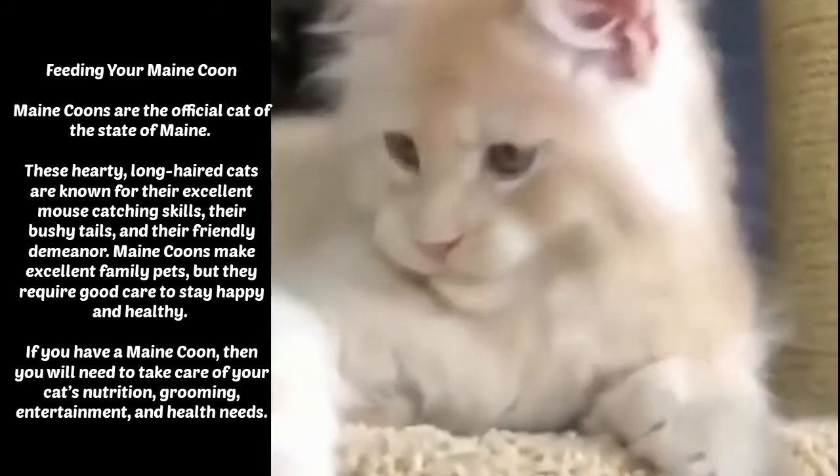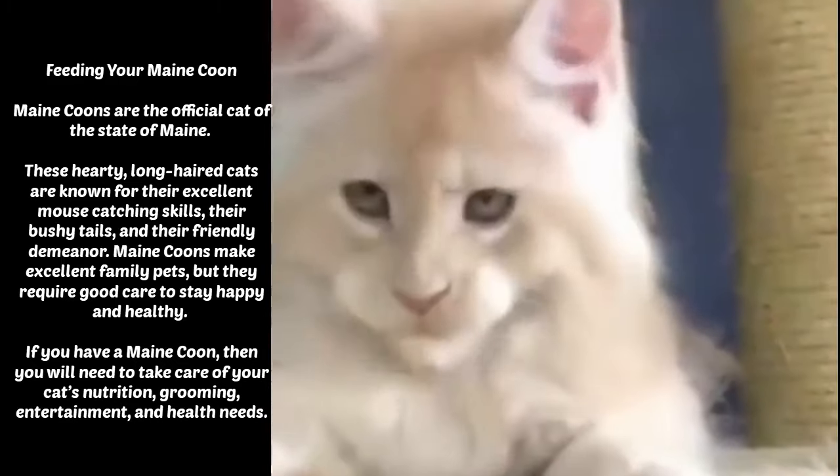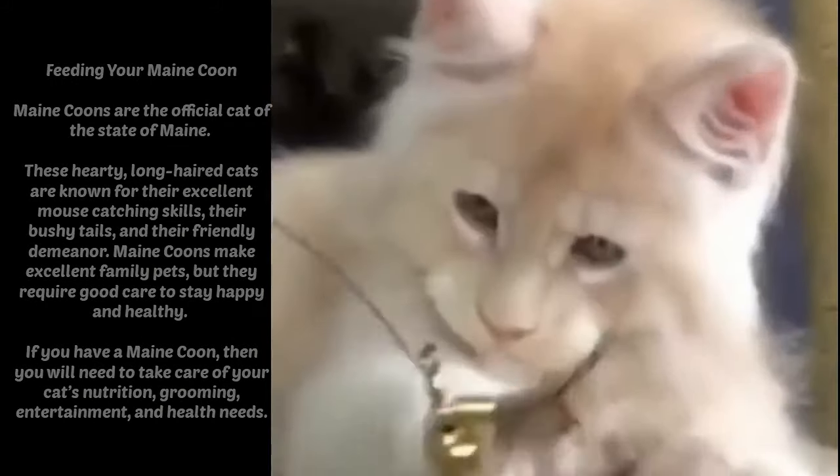If you have a Maine Coon, then you will need to take care of your cat's nutrition, grooming, entertainment, and health needs.